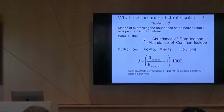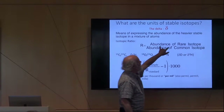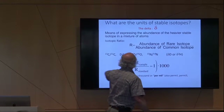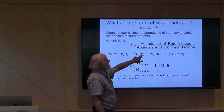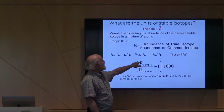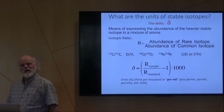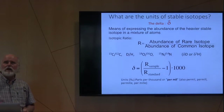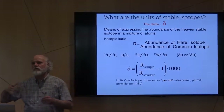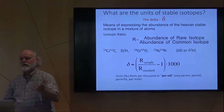We all have to agree on a standard and then report our measurements relative to that standard, so standards and calibrations are really important to us. Basically, we take the ratio of the rare isotope to the common isotope — for example, oxygen-18 divided by oxygen-16. That gives you a ratio; we take the ratio of the sample compared to a standard, subtract one, multiply by 1,000, and you have what we call a delta value. It's a shorthand rather than reporting things to many decimal places — something like minus 113 per mil for glacier water.